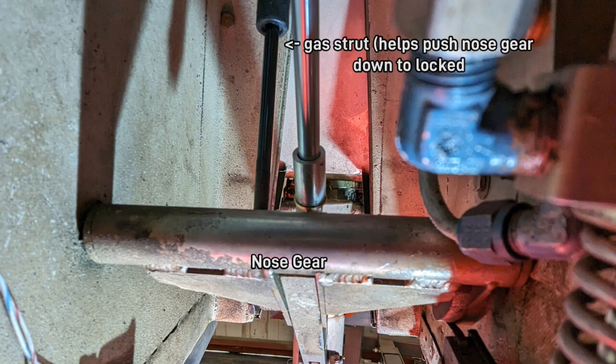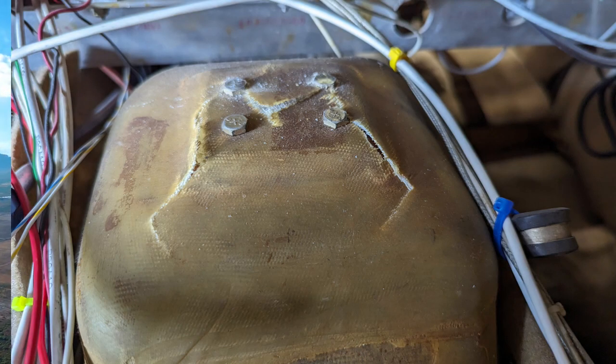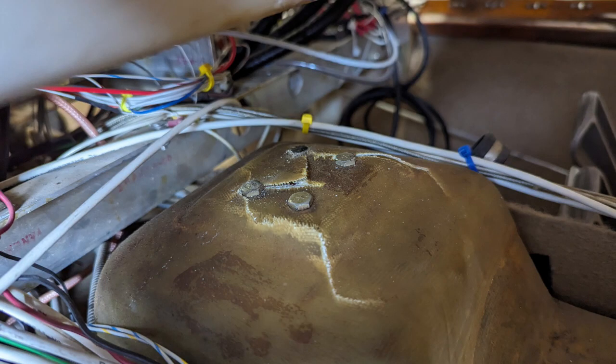I had to drain all the gas out of the header tank, because to get to the top of that mount you have to get underneath it. I lifted up the canopy and the header tank, and sure enough, I saw that the entire top had ripped out. It's fiberglass, fortunately, so it's easy to fix.